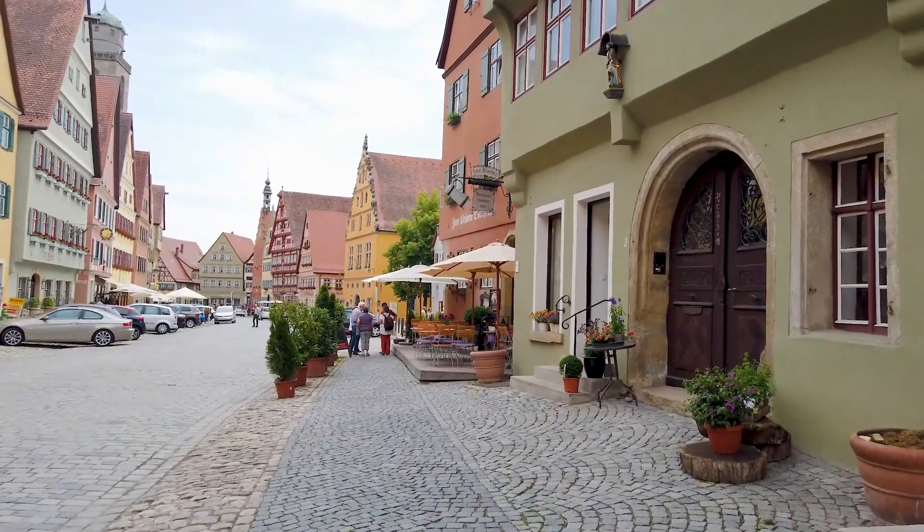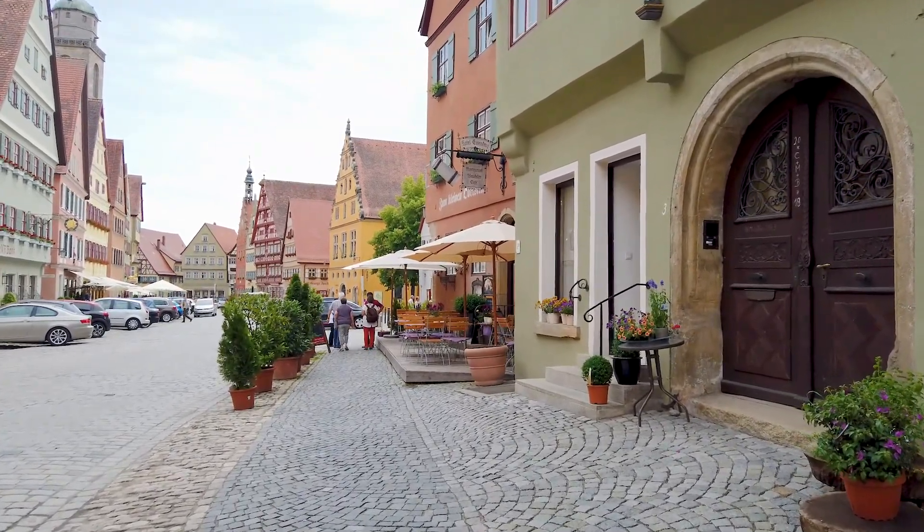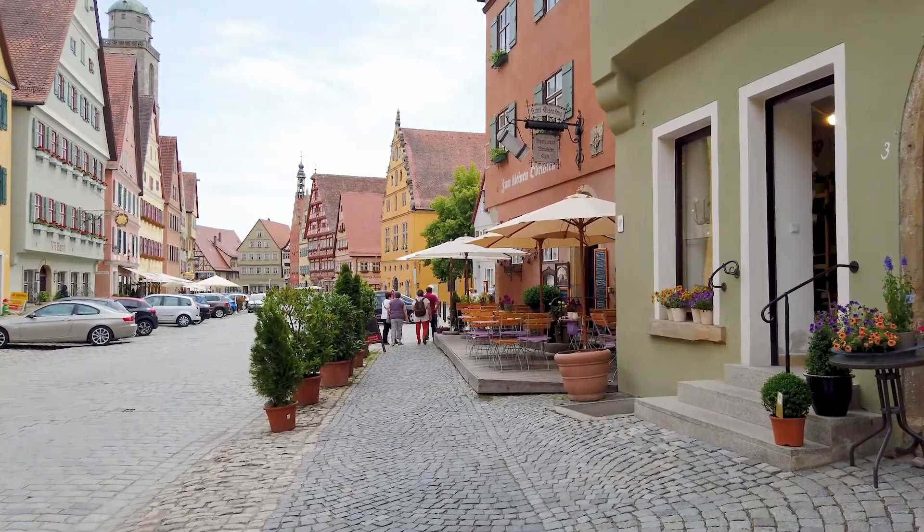I think if you're looking for a stopover on the Romantic Road you could do a lot worse than Dinkelsburg. There seems plenty of choices of bars, restaurants, cafes and it's just great to explore the town.